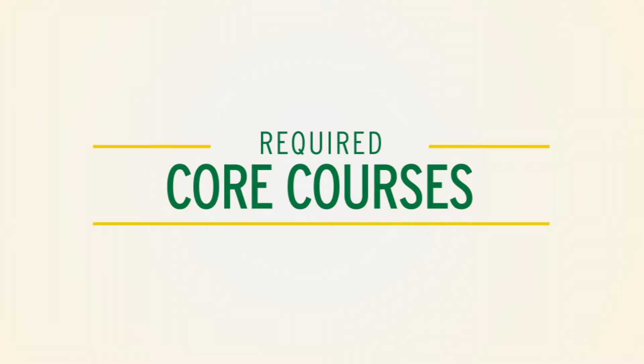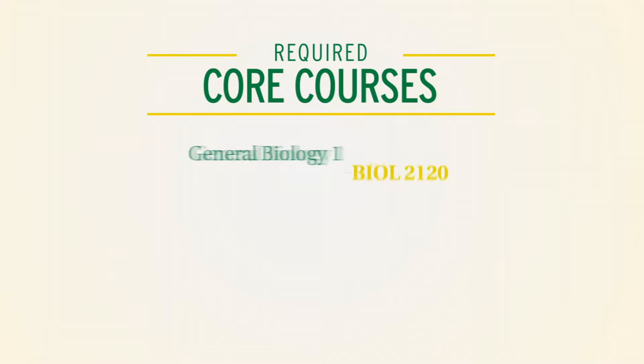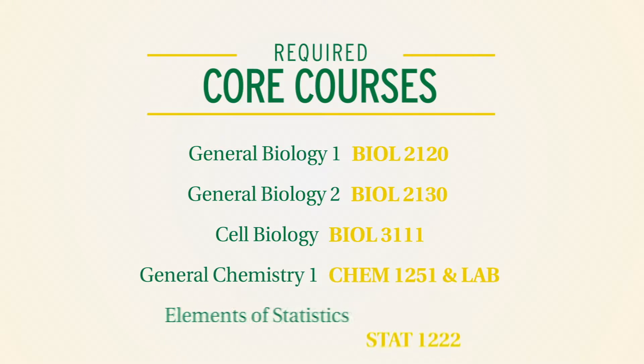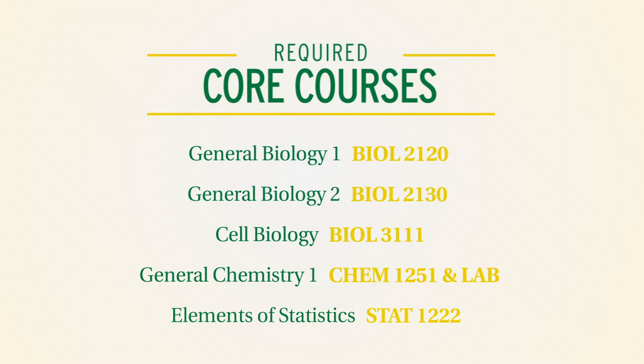Biology students are required to take core courses: General Biology I, General Biology II, Cell Biology, General Chemistry I, and Elements of Statistics.